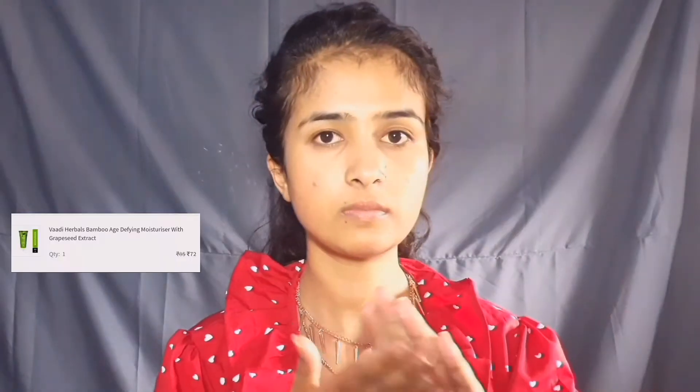We will start with a clean face — you can see I have nothing on my face right now. The first thing I will be applying is a moisturizer. This one is from Wadi Herbals — the bamboo age-defying moisturizer with grapeseed extracts. It is a very good moisturizer, I can assure you that. But one issue is that its fragrance is a little overpowering and a little weird.